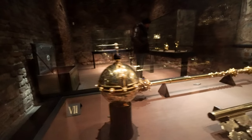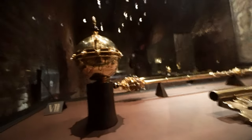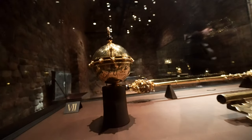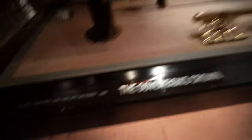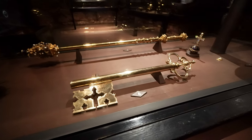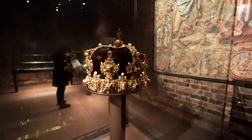Here is what looks like a globe, with some pearls and carvings — it's actually a globe, maybe an old map. And of course from 1561 here is a key of state — this looks like pure gold with no stones or anything on it. Here you can see from the other side of the king's crown — looks super cool.